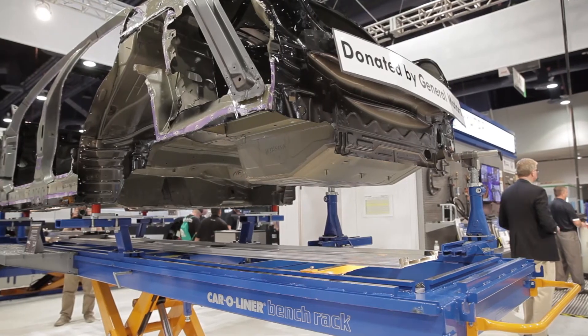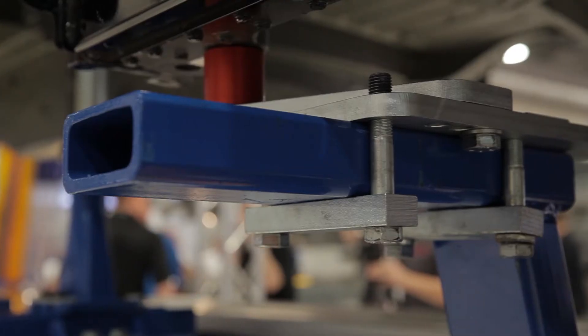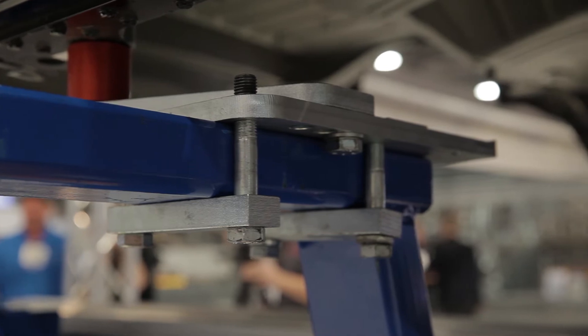Vehicles are becoming more complex, so fixturing has to be easy to use, simple to operate, and have multiple adapters so that you can handle all makes and models.